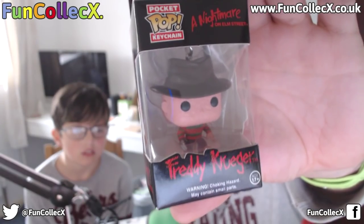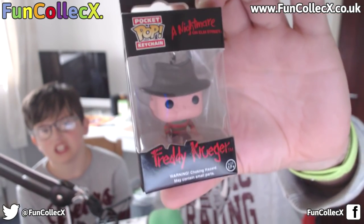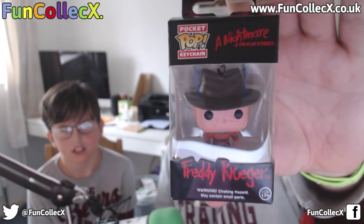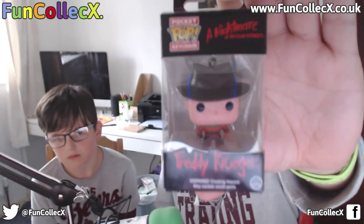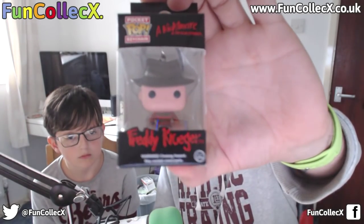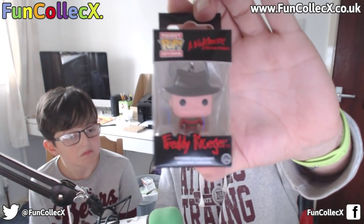So let's open the first item. One, two — Fred is coming for you. Three, four — better lock your door. This is a little Pocket Pop Keychain of Freddy Krueger, the evil man from the Nightmare on Elm Street films. A lot of you are probably too young to have seen this. They're funny films for me — I don't think horrors are scary. Freddy Krueger is an iconic character in horror and that is a pretty cool keychain.